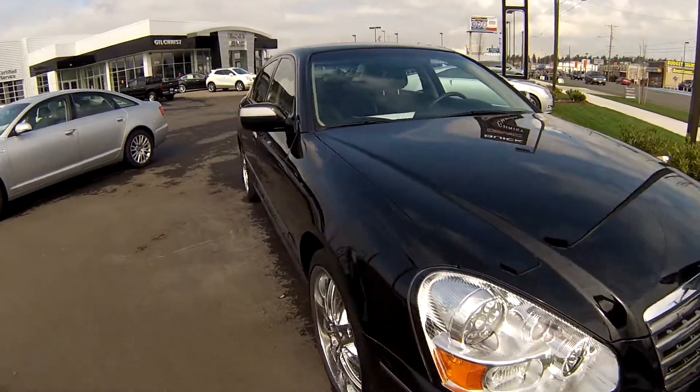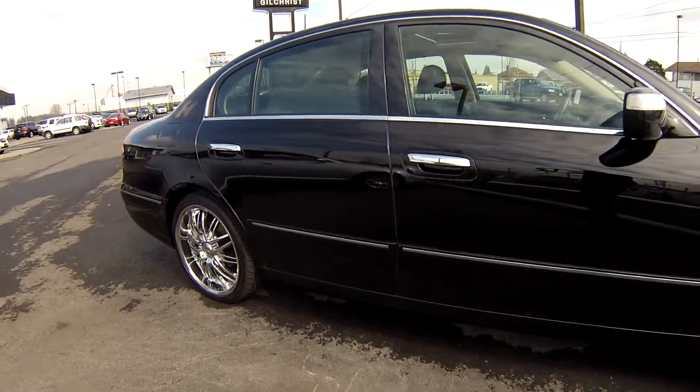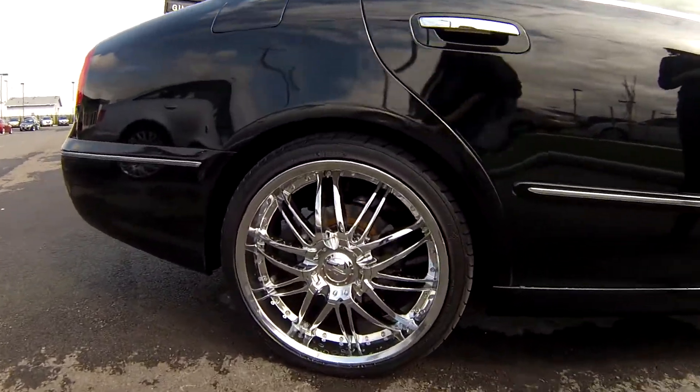This is a great car in great shape — no dents, dings, or scratches. I love these rims. Look at these shiny rims, you guys. Those are definitely custom rims.